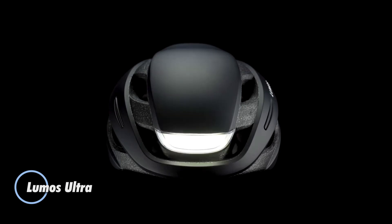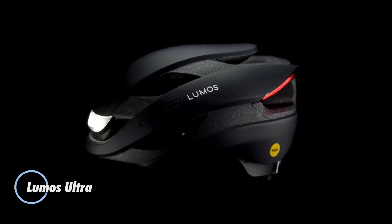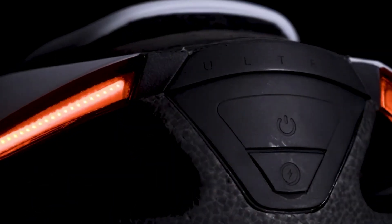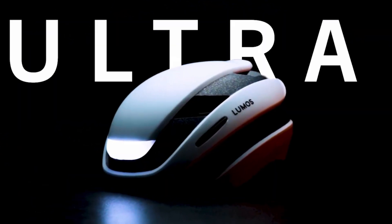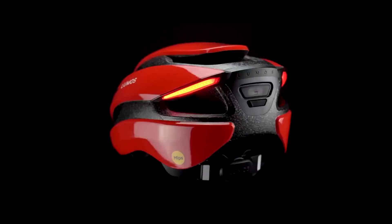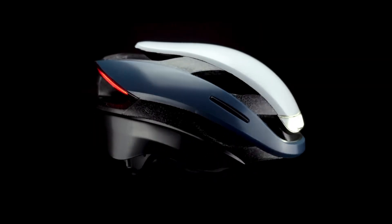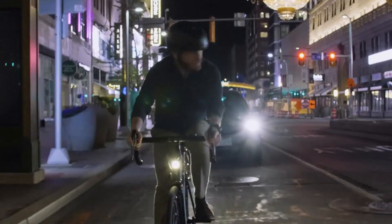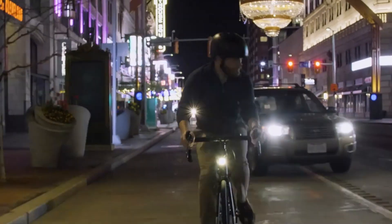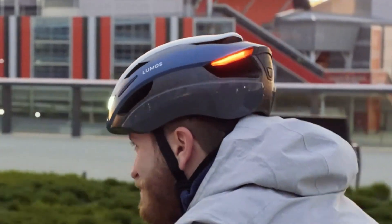The Lumos Ultra is a standout helmet built for visibility and safety, featuring bright integrated LEDs — 30 up front and a full array of red and amber lights at the rear — plus turn signals that make your intentions clear to everyone on the road. Despite all that tech, it stays lightweight at around 370 grams and offers solid ventilation through nine airflow channels. Its rechargeable battery delivers up to 10 hours in flashing mode, or roughly 2.5 hours on steady illumination.